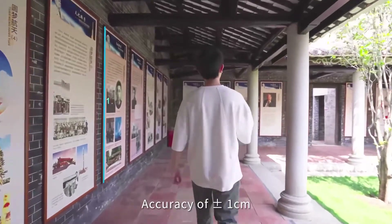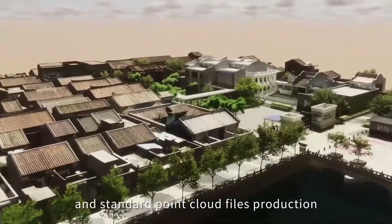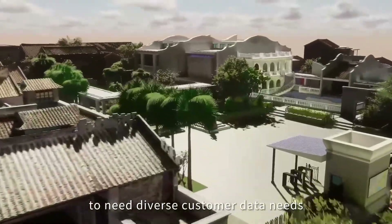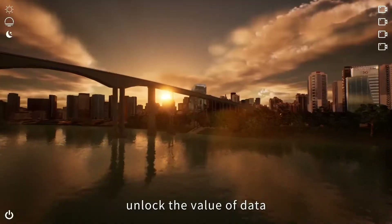Accuracy of plus or minus 1 centimeter, with 3D spatial data included and standard point cloud file production to meet diverse customer data needs. Combine with mainstream 3D software to unlock the value of data and construct a 3D database for the real world.